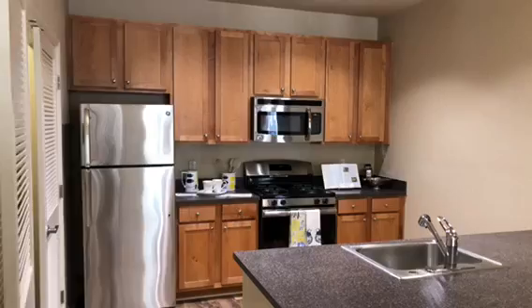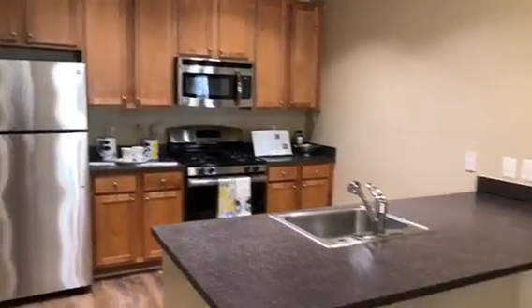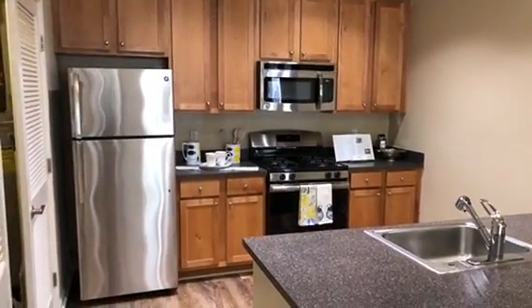As you can see, it's a nice open floor plan. You have a nice open kitchen with tons of cabinet space and also countertop space. In the kitchen we do offer a garbage disposal, dishwasher, and also an ice maker in the freezer.